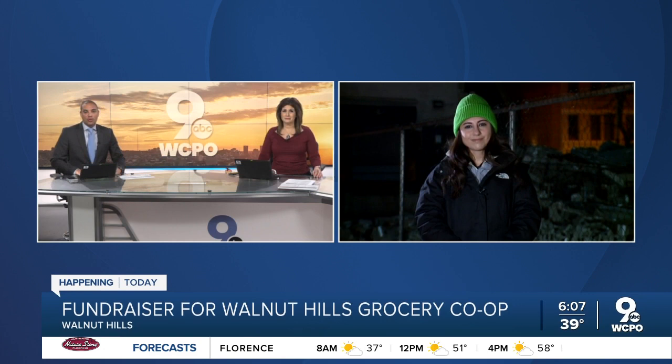Making healthy food more accessible in Walnut Hills is happening today. A new co-op grocery store is working to raise money to open a brick-and-mortar at the site of the old demolished Kroger on McMillan Street. The store closed in 2017 and has since been demolished. WCPO 9's reporter Madeline Adley is live there now with a look at how this co-op would work.